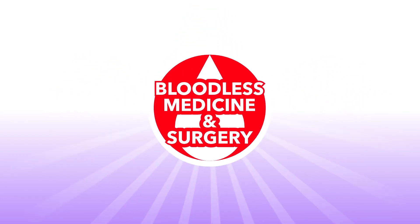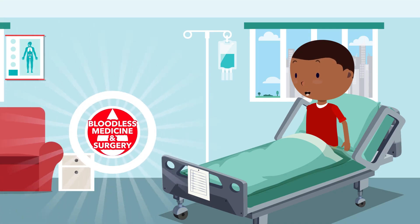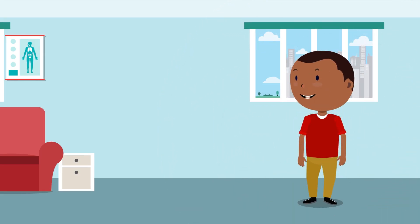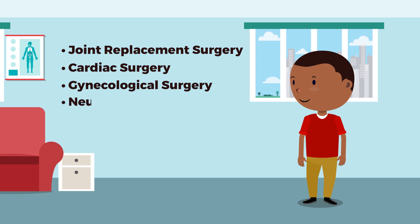Bloodless medicine and surgery is a safe and effective approach to medical care. With careful planning, many surgical and medical procedures can be performed while avoiding the use of blood transfusion. Some of these surgical procedures include joint replacement surgery, cardiac surgery, gynecological surgery, and neurosurgery, just to name a few.